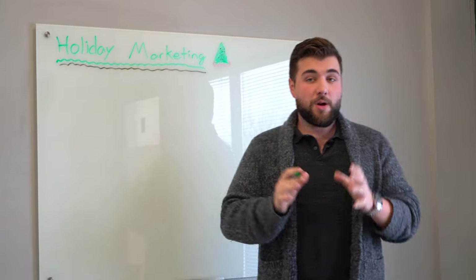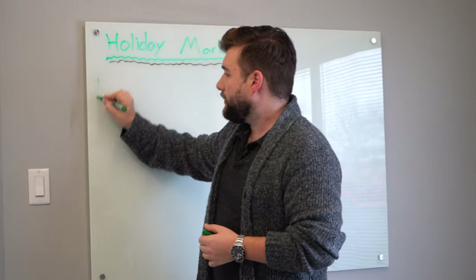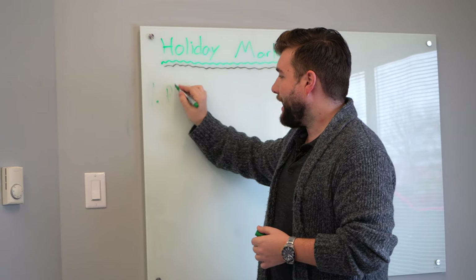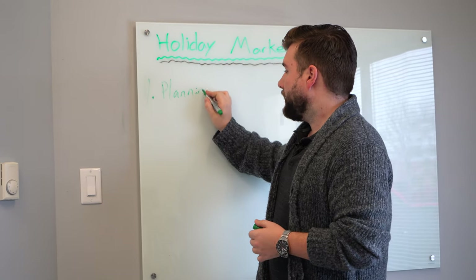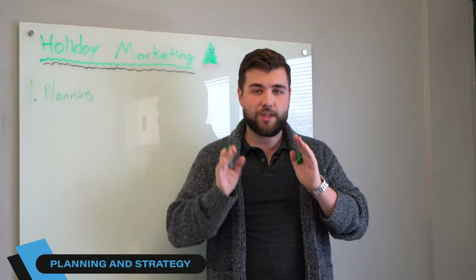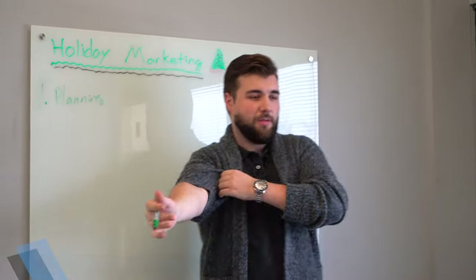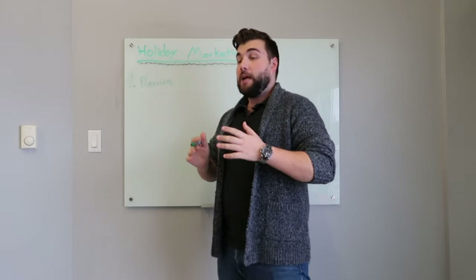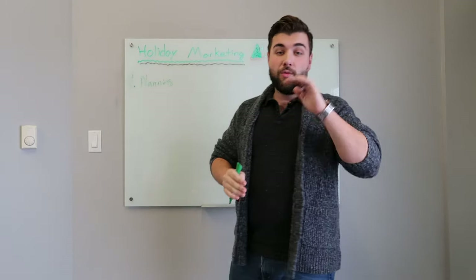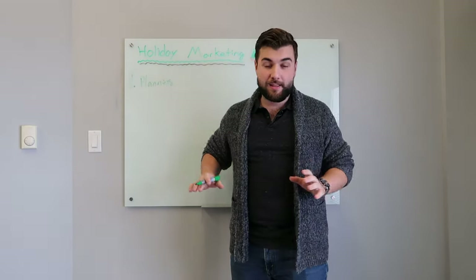So the first thing you need to do to ensure a successful marketing season is planning and strategy. Every great marketing campaign starts out with a plan, a strategy. And a strategy is not just a buzzword — you actually need to sit down with your team, with your staff, and go over what the game plan is.